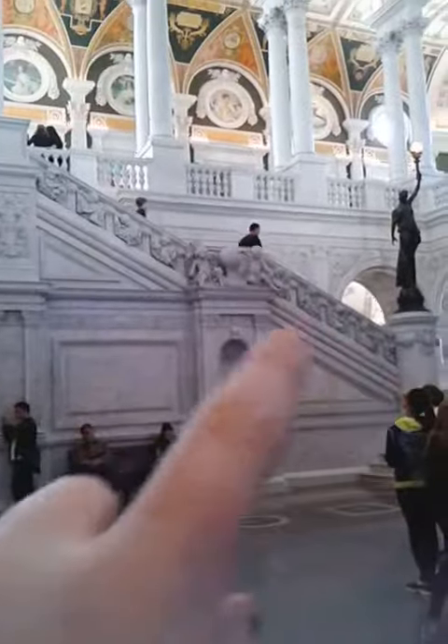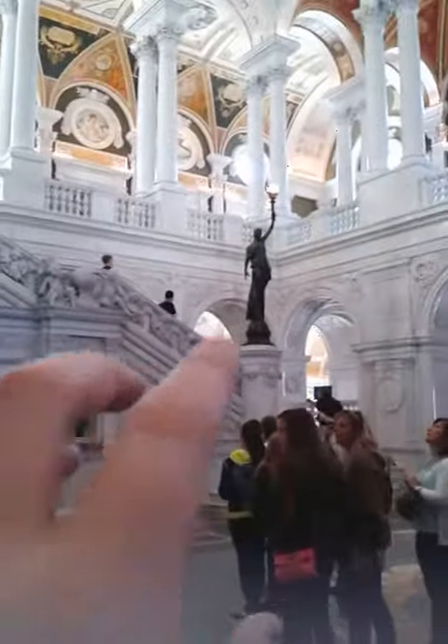Guys, this is so cool. I'm in the Library of Congress. Look at everything. That is all stone. It's so cool.